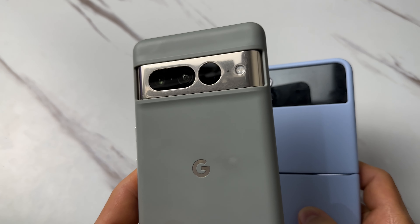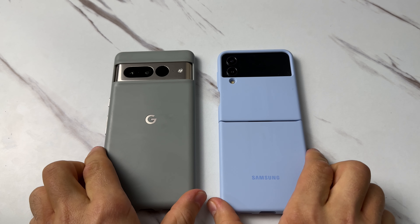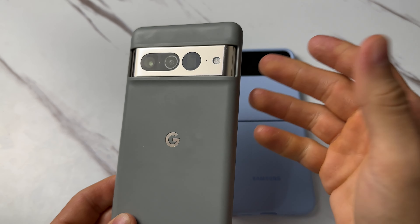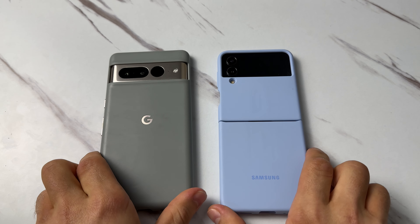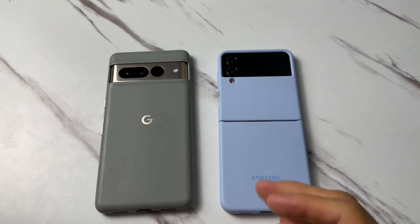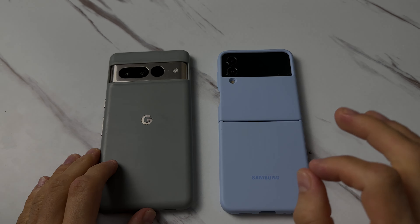Which phone's face unlock do you prefer — the Google Pixel or the Samsung Galaxy? If you're new here, consider subscribing. I'll be doing a lot more Pixel videos including the Pixel 7 Pro, Pixel 7, and the Pixel Watch review coming out shortly. If you enjoyed today's video, click that like button — it's free to you but helps the channel a lot. This was Mark from Markstack, adios!